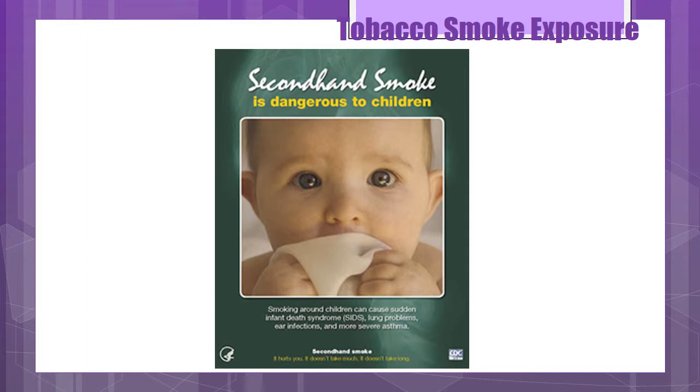Advise parents to smoke away from the home and not in the car. Take a shower, wash hair, and change clothes before interacting with the child after smoking.